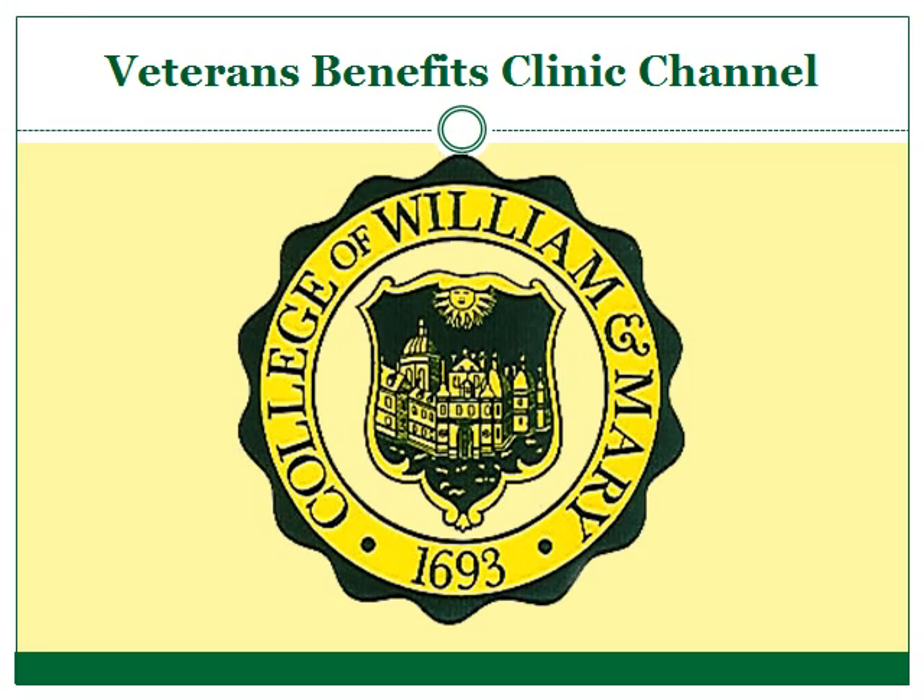Welcome to William & Mary Law School's Veterans Benefits Clinic channel. The videos on this channel are made by law school students and professors working in the Veterans Benefits Clinic at William & Mary Law School in Williamsburg, Virginia. This channel is not affiliated with the United States Department of Veterans Affairs. The information provided in these videos should not be considered legal advice applicable to your specific situation. The purpose of these videos is to give you general information about the Veterans Benefits process and common sense suggestions on working within the VA to seek compensation. For more information about the Veterans Benefits Clinic, please visit our website at law.wm.edu/veteran.